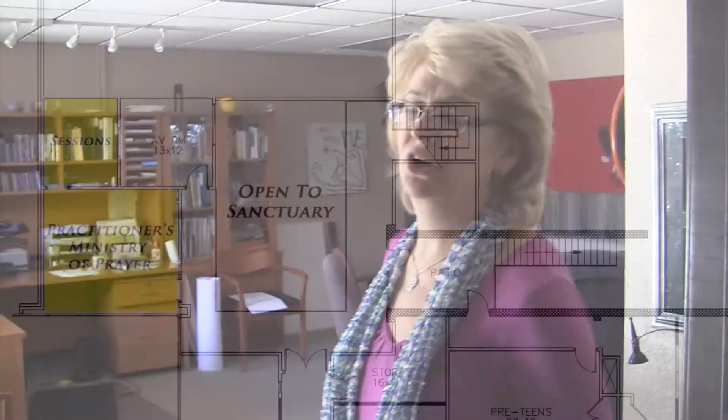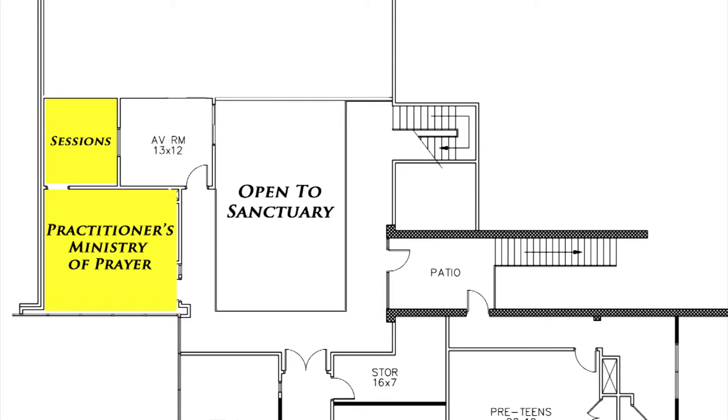The last thing to let you know is that my office here and my counseling office is going to be the new Ministry of Prayer. Our practitioners will be able to come up here after services and give prayer, and they'll be able to have prayer with their clients during the week. It's all about prayer.